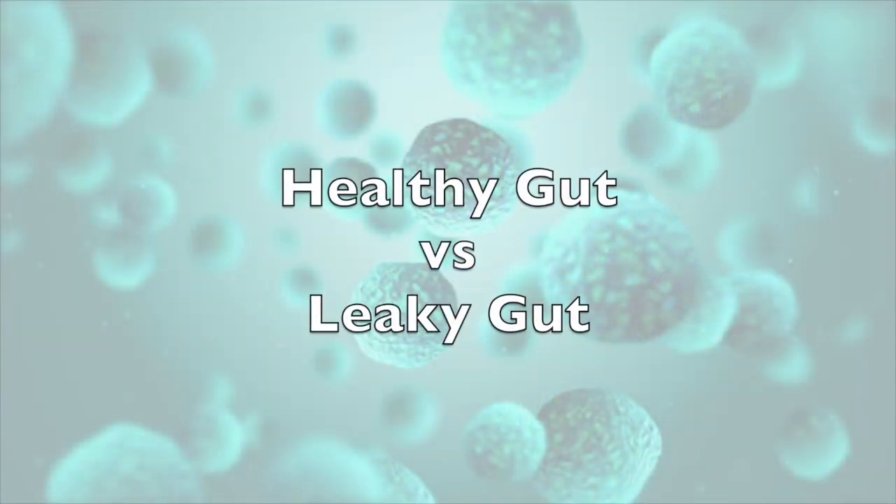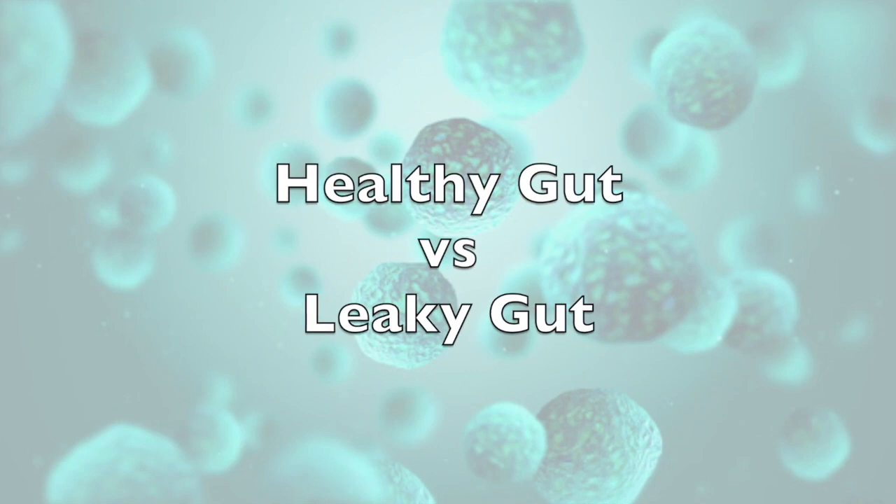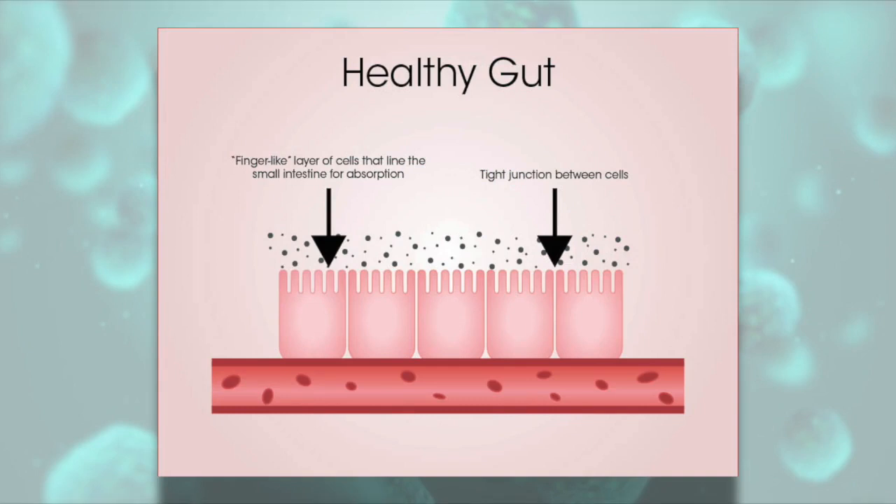We're going to talk today about a healthy gut and a leaky gut. How does nutrition work? When we eat food, we chew it up and add digestive juices to break it down. It then goes to our stomach where we add acid to further break it down so it can enter the small intestine to be absorbed.